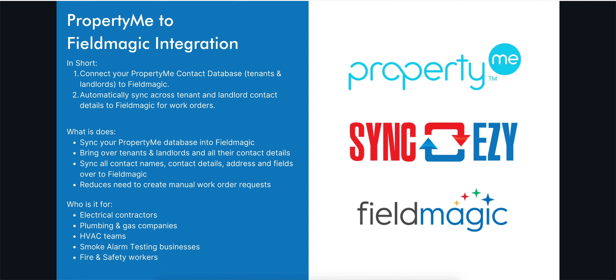So if you're an electrical contractor, a plumbing and gas company, working in HVAC, smoke alarm testing, or fire and safety, this is going to be a great integration to streamline that process. It will also help you lock in that relationship and make it easy for all workers within the property management business to send across details to your FieldMagic account.